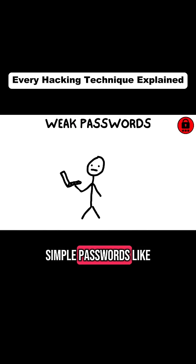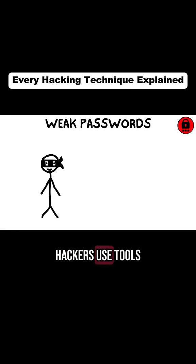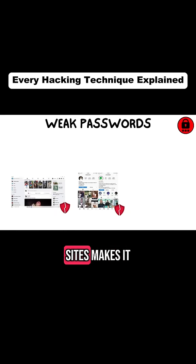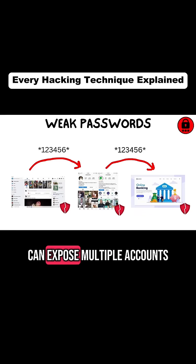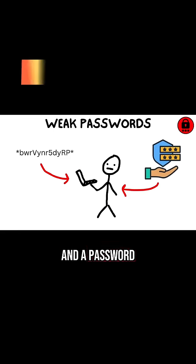Weak passwords are a major risk. Using simple passwords like '123456' or 'password' makes you an easy target. Hackers use tools like brute force attacks to try thousands of password combinations in seconds. Reusing passwords across sites makes it even worse, because one breach can expose multiple accounts. To secure your accounts, use complex passwords and a password manager to keep track of them.